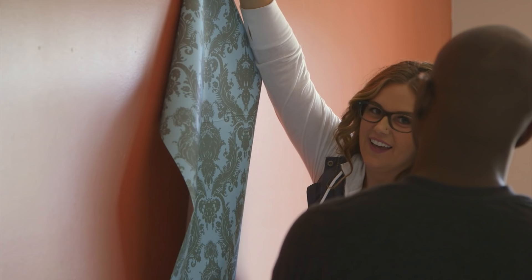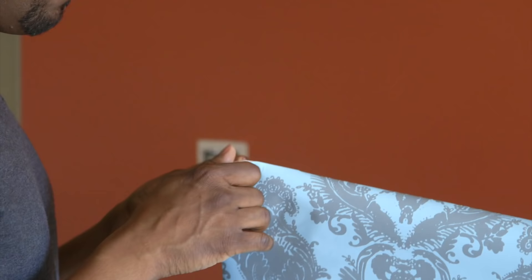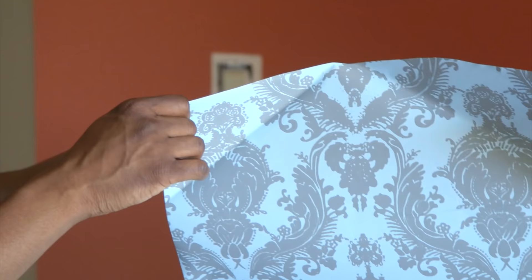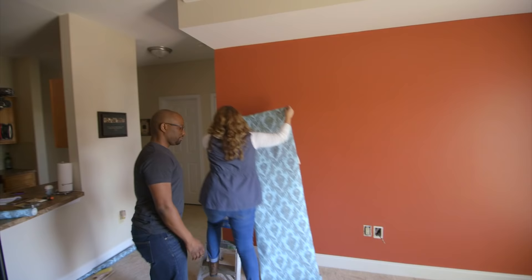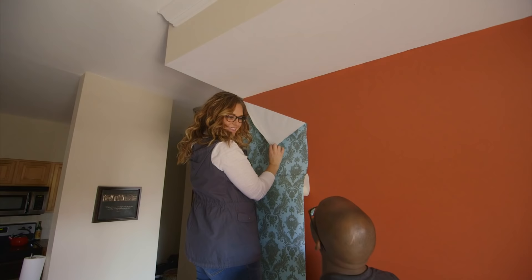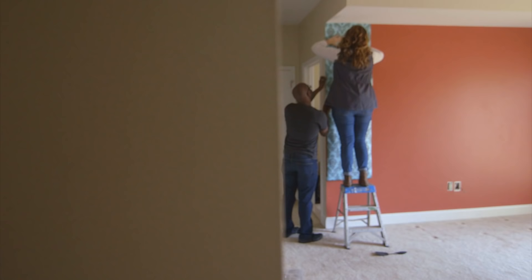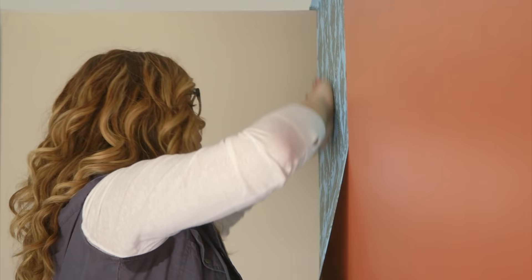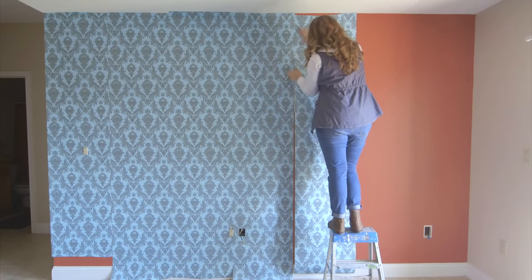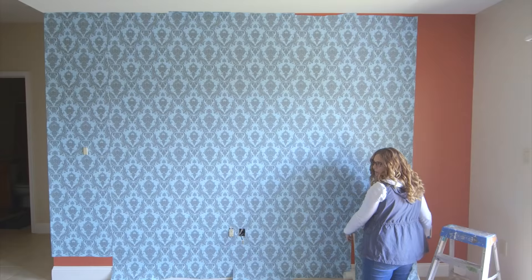Wallpaper has come a long way — this peel-and-stick version is so much better than the old kind. We're peeling the back off and applying it to the wall. See? Perfectly fine underneath — there's your security deposit back. When installing wallpaper, whether traditional or peel-and-stick, make sure you match up your pattern before cutting each piece so it looks seamless across the entire wall.